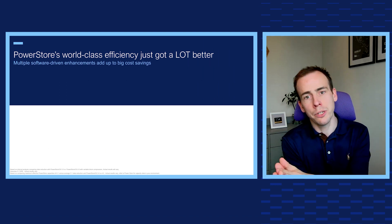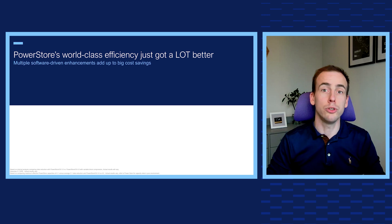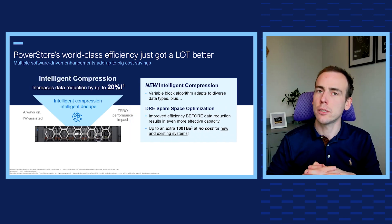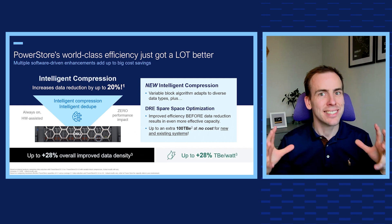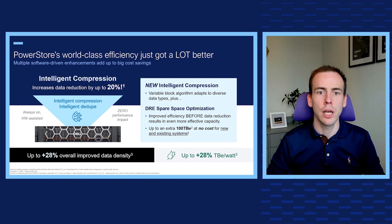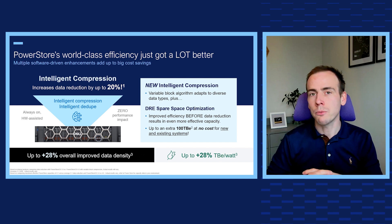First up, PowerStore 4.0 adds two new software-driven capabilities to help you do more with less. New intelligent compression utilizes advanced algorithms to recognize variable block data patterns to further reduce compressible workloads, and we're improving data reduction by up to 20% with this.